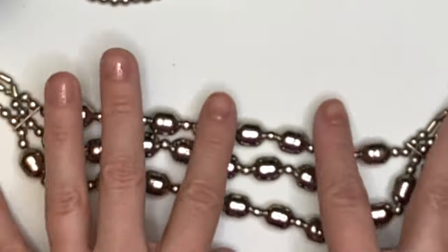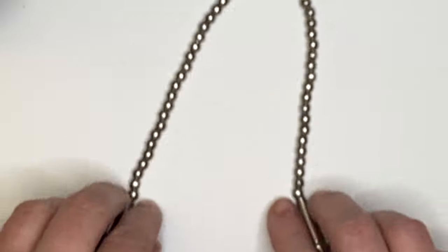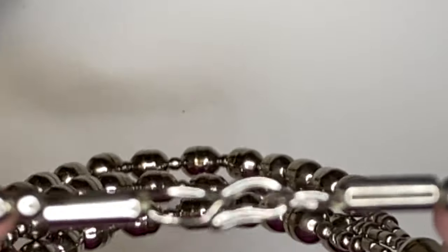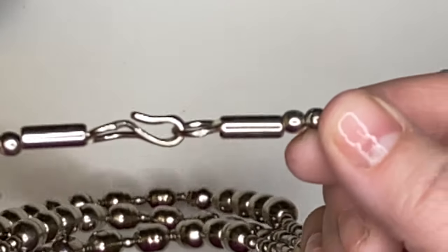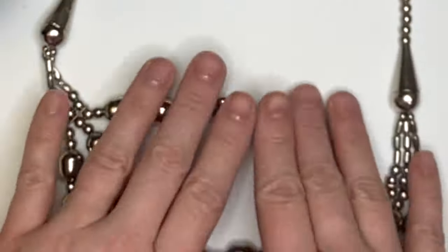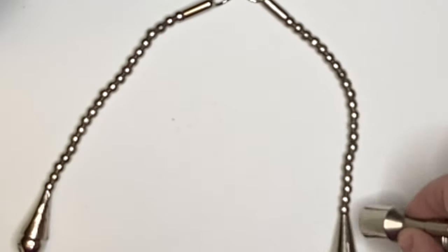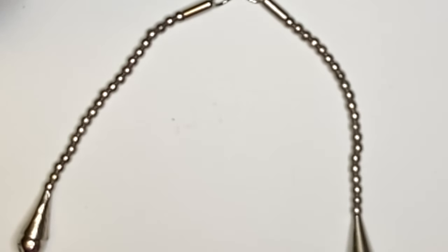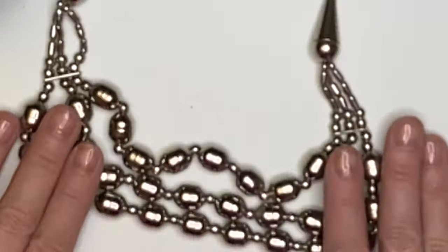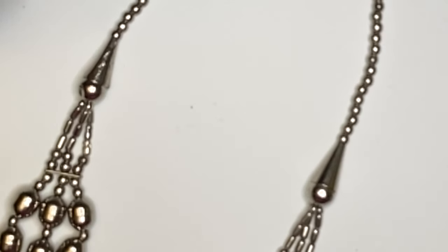Next we have this necklace, which with this hook closure I thought might be vintage. No markings, just a nice silver necklace. It has a little bit of pull to it, so I don't think it's sterling — it doesn't feel like sterling either — but just a nice set of silver tones.